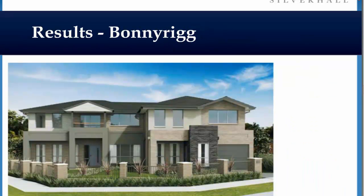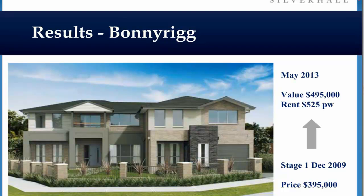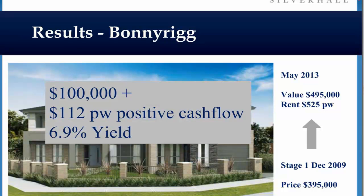Bonny Rigg is a suburb in Sydney where people would have gone out and seen a thousand public houses. It was a public housing enclave — people saw that and didn't buy. We knew that it was all being bulldozed, so we got in there comfortably at $395,000. We're now $100,000 plus better off, and with positive cash flow.